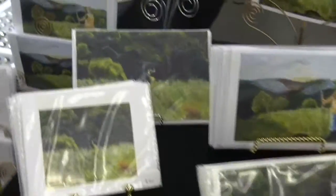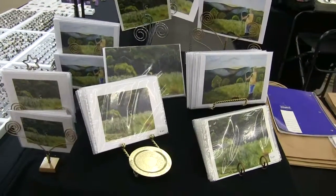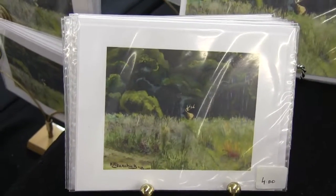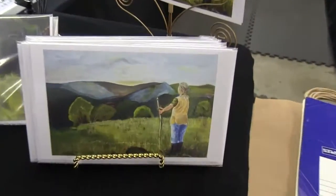Here we have art note cards of paintings done by my wife Rosita Pazarczyk in varying sizes. Here is one of her paintings, and another one.